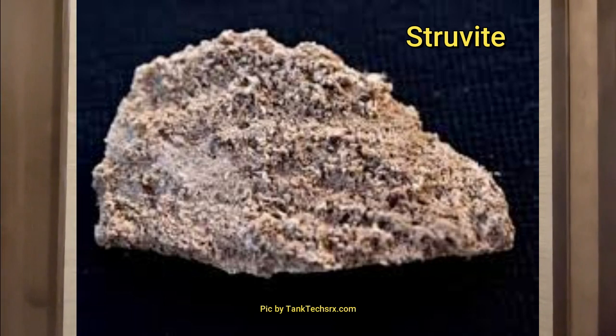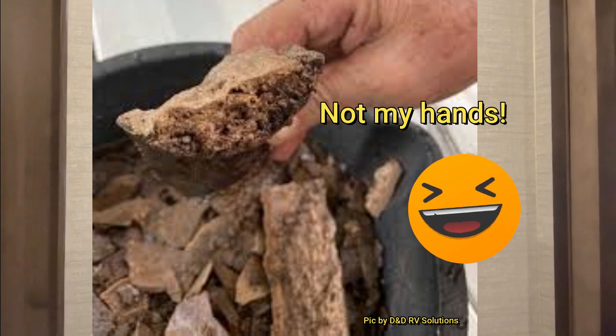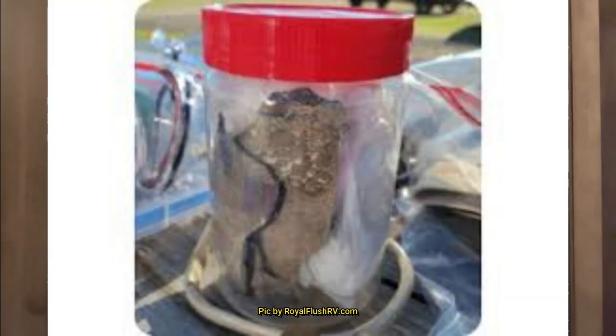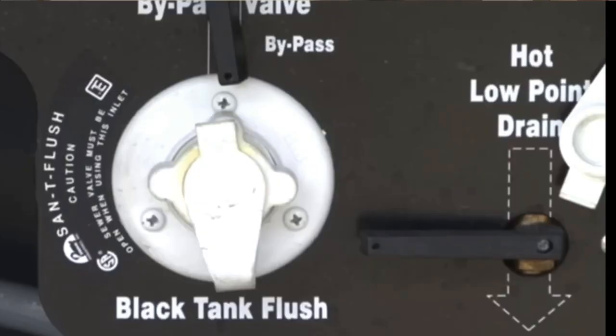There is a mineral called struvite — it's a buildup of minerals formed by the ammonia in our urine. It contains magnesium and phosphorus, and it gets real thick and will cake the walls and bottoms of our tanks. It can form over our sensors, misread our sensors, and gives you less room in your tank. In severe cases it can clog up your system. We've seen that a lot in black tanks, and most RVs have a backflush on their black tanks so you can kind of power wash it from the inside.